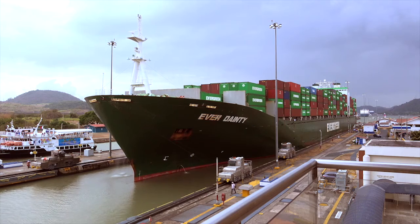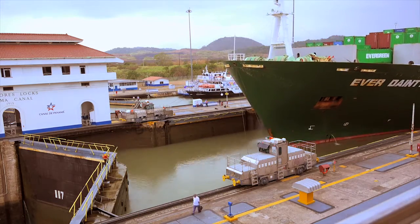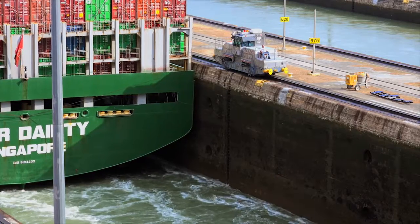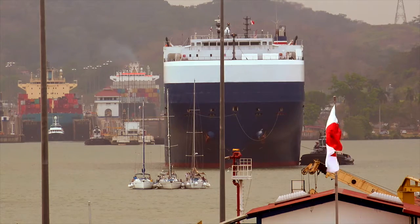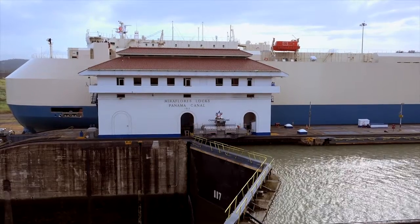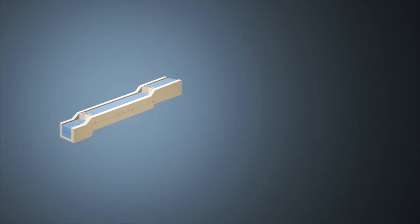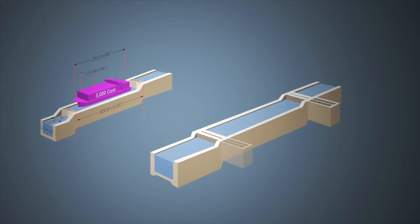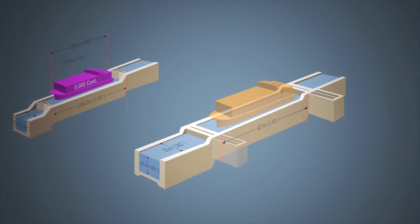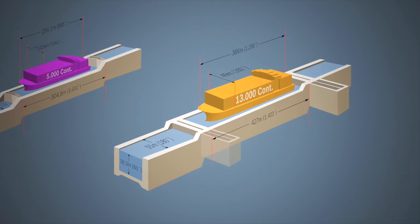The more containers a ship can transport, the lower the freight costs. The existing locks are only adequate for the Panamax class of ships. Thanks to the new additional locks, considerably larger ships can be accommodated in future. Whereas Panamax ships can load a maximum of 5,000 containers, the larger post-Panamax class of ships can transport up to 13,000 containers.